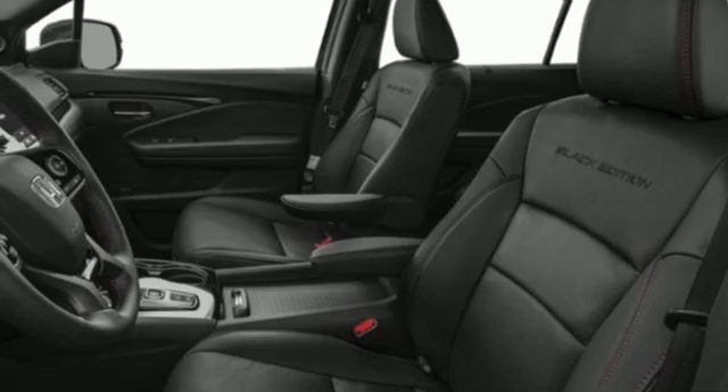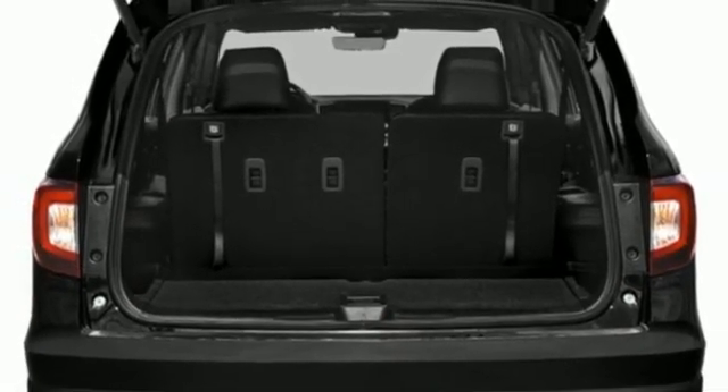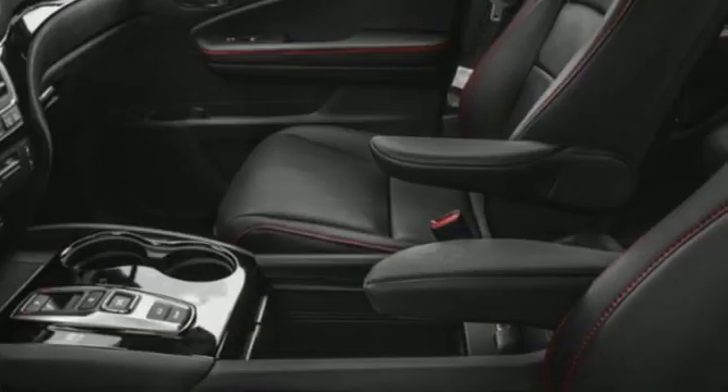Wi-Fi hotspot, entertainment system with Blu-ray, hands-free lift gate, remote engine start smart device, and V6 engine.